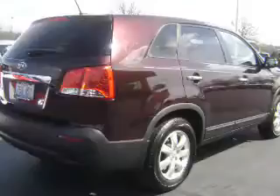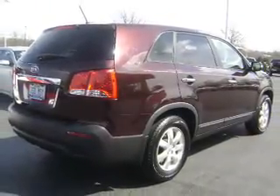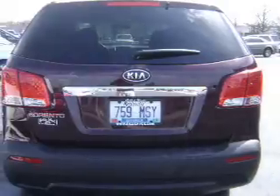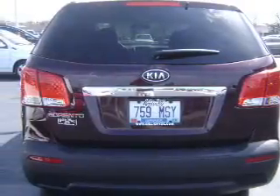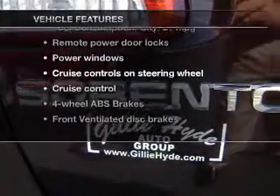Premium wheels lend a distinctive appearance. The anti-lock braking system will help deliver you safely to your destination. Power and reliability are a great combination, and this vehicle has both. Let's enjoy these notable features that are included in this vehicle.